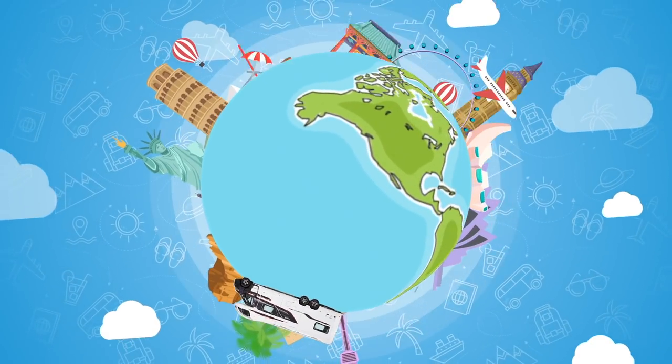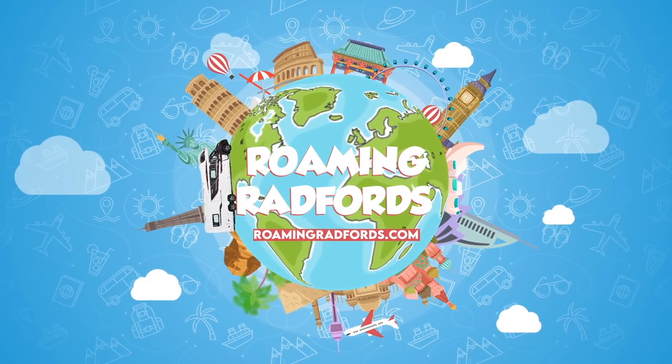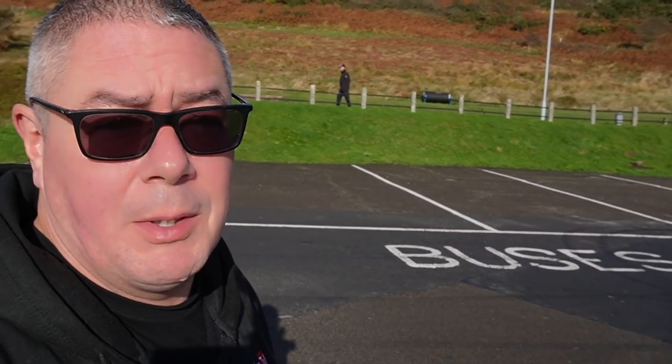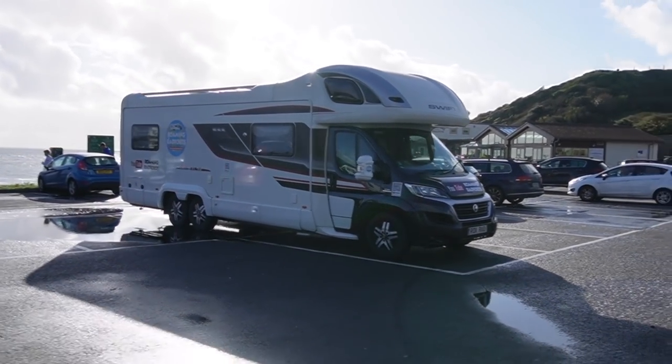Good morning! We're exploring South Wales and our first stop today is the Mumbles. So we're at the Mumbles. I did ring the council to see if I could use one of these bus parks, which are all empty, but they said we would get ticketed. However, it does say if we use two spaces we need to pay for two spaces, so we shoehorned it in over here into two spaces.